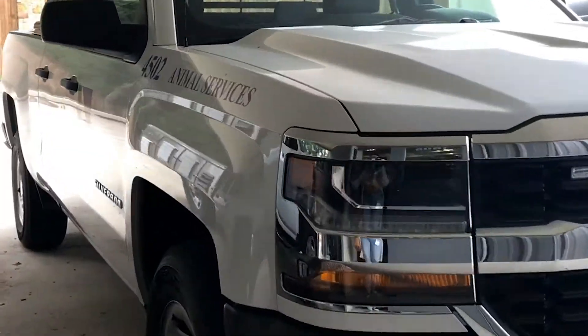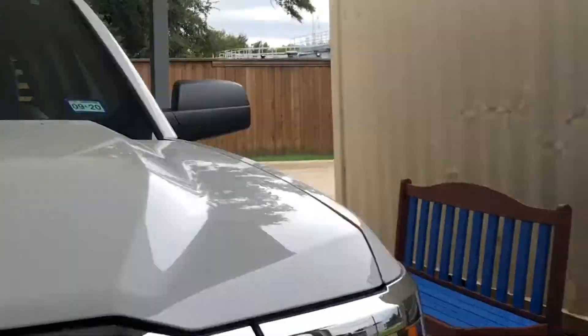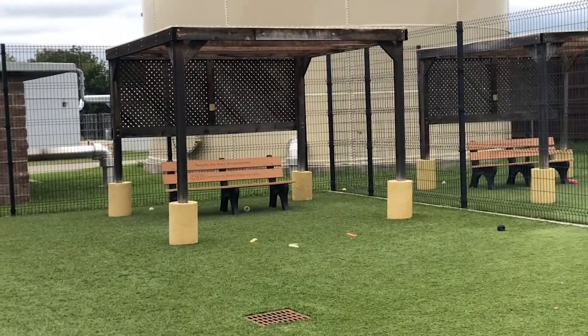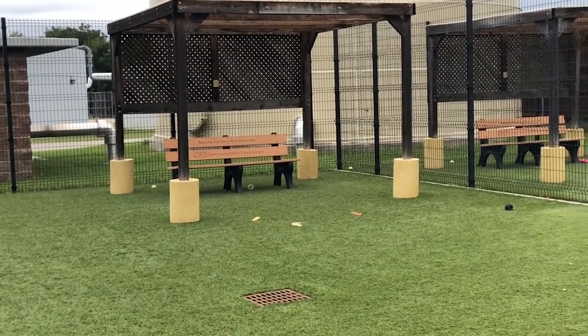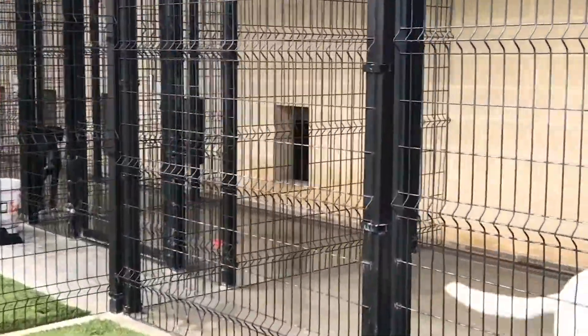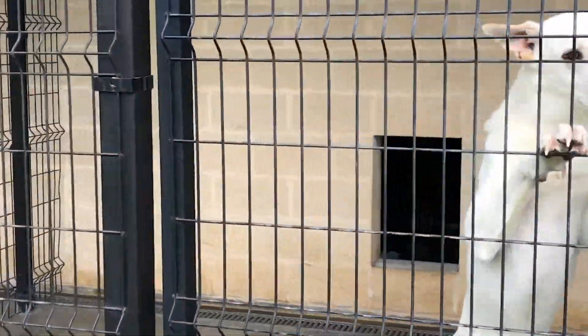This is where the department vehicles are housed. Our animal services officers will ride in these if they're ever on a call. Out here is just a big grassy area so that the dogs can run around and play outside — and I think they're excited to get out and play. And that concludes our tour of the animal shelter.